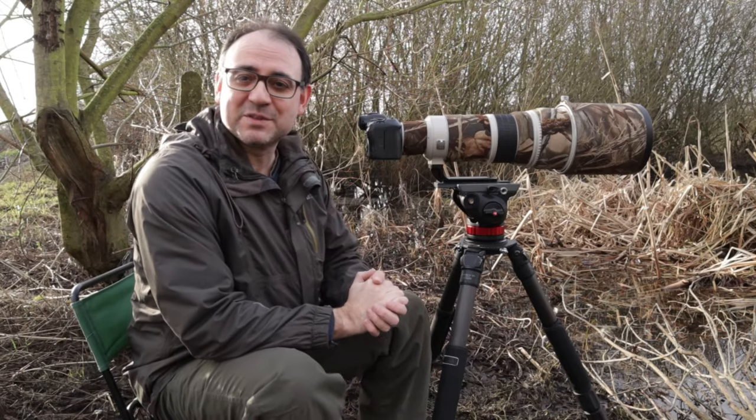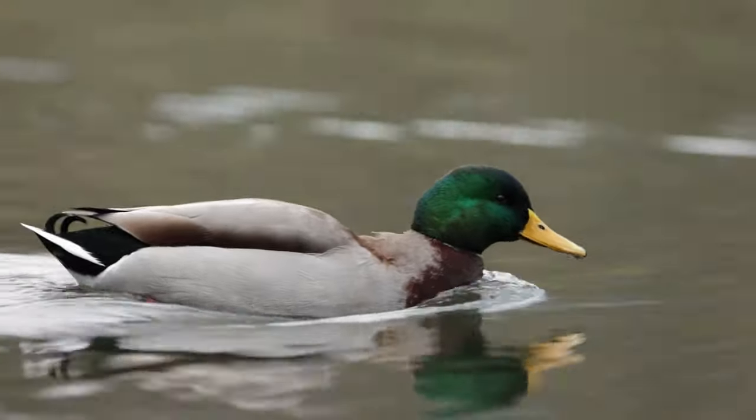In this video I'm going to give you five tips to improve your bird photography when you're out in the field.